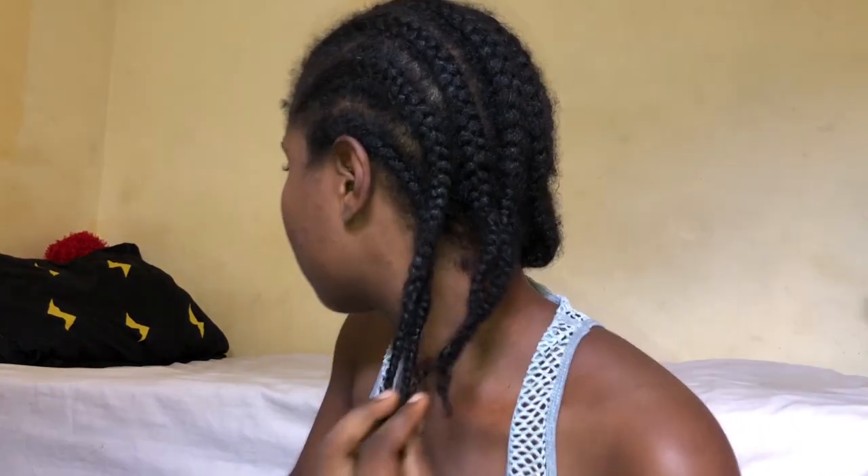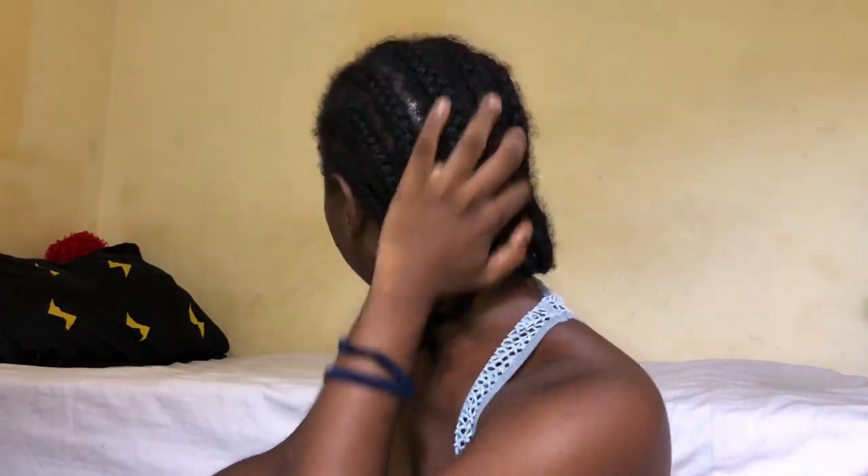First, I'm going to take off this cornrow I've had on for almost a week — it'll be a week tomorrow. I just want to take it off because the rain has been beating it for a long time. So yeah, this is my one-week cornrow and I'm going to take it off. She's really messy.